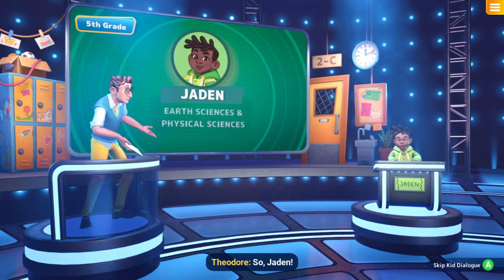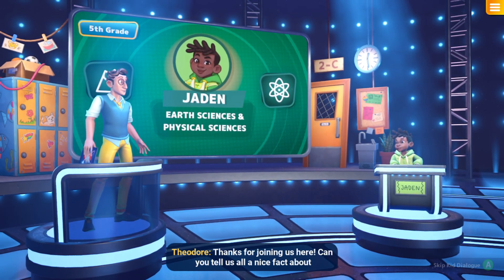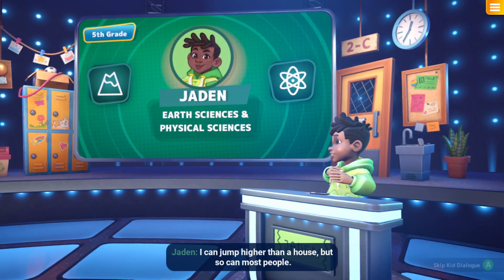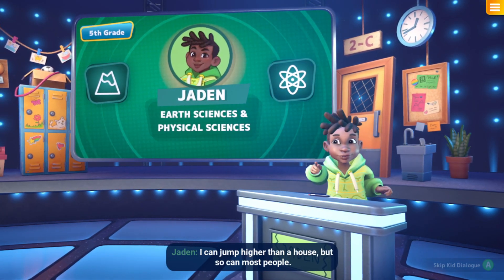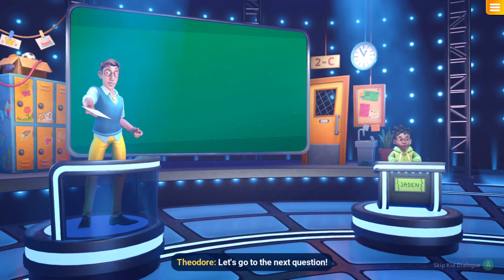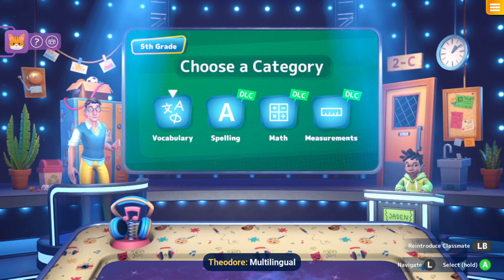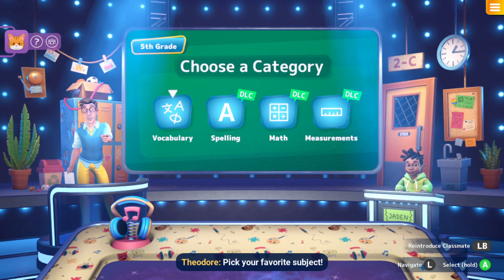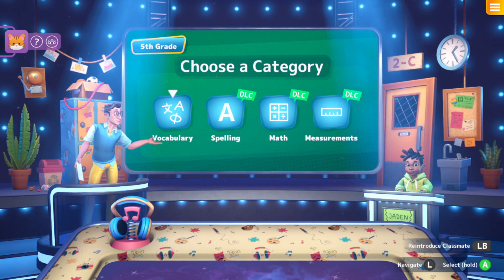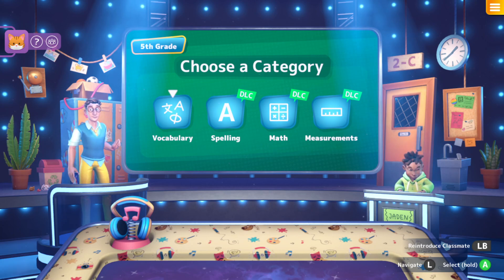So Jayden, thanks for joining us — can you tell us all a nice fact about yourself? I could jump higher than a house, but so can most people! Excellent fact! Let's go to the next question. Multilingual bookworm, pick your favourite subject: Vocabulary, Spelling, Math, Measurements. Let's go with math!